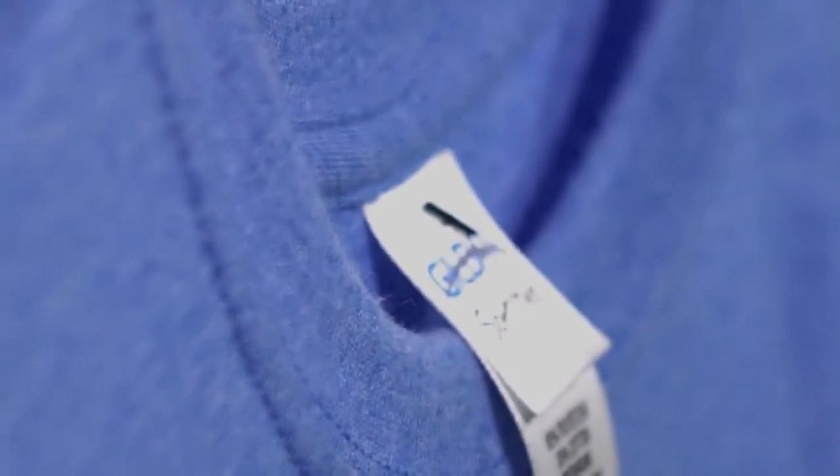Crewnecks not what you're looking for? You're in luck — we have a v-neck in this style called the G64V.